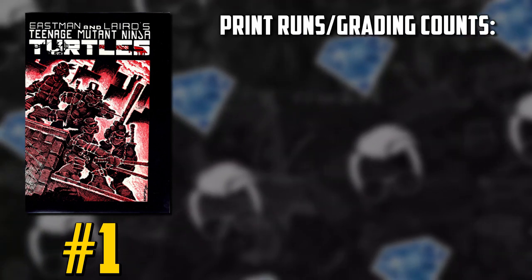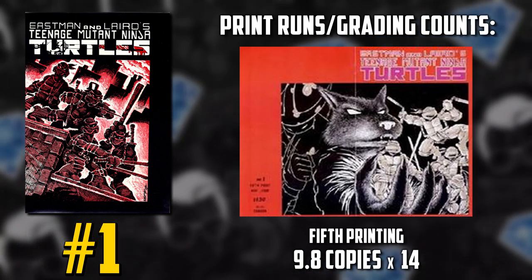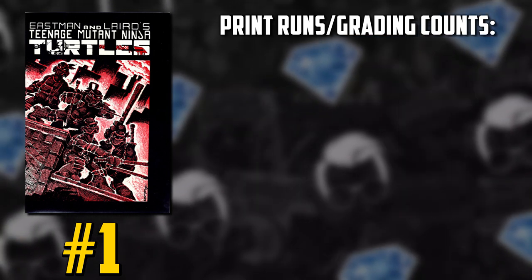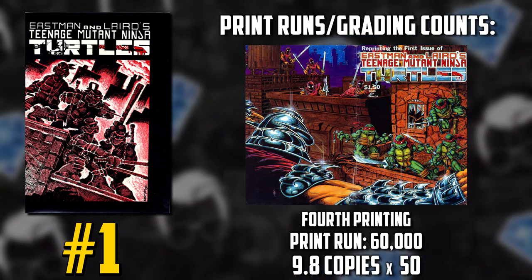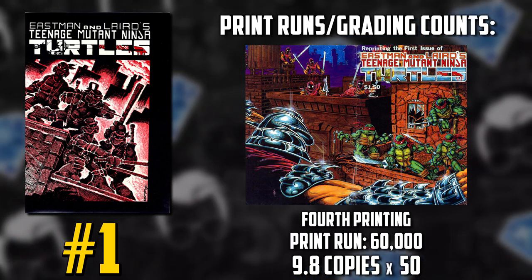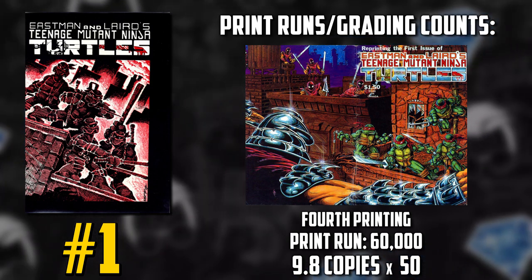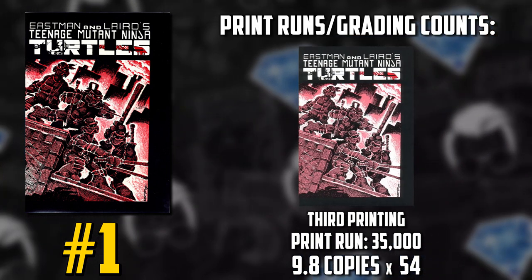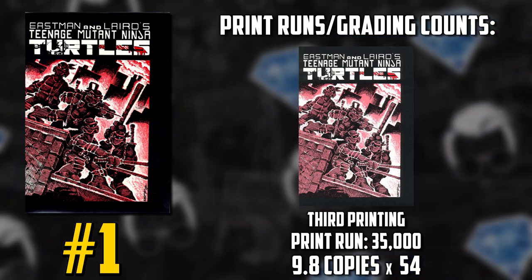Let's start with the fifth printing, with 95 total graded copies on the census, with most of them being in 9.6. The fourth printing has a print count of 60,000 with 219 total graded, with 50 of which in 9.8 grades, and the majority graded at 9.6. The third print has a print run of 35,000 with 789 total graded, with 54 of them at 9.8, and the majority graded at 9.4.